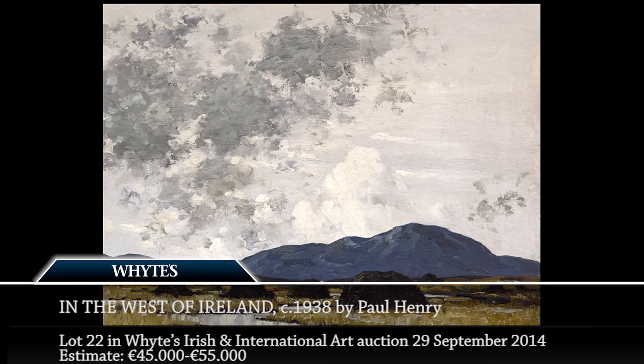Leading the Irish master artist in the auction is Paul Henry with this beautiful landscape entitled 'In the West of Ireland'. It has a wonderful provenance in that it was purchased by the American grand-aunt of the current owners. The family visited Ireland in 1938 and were privileged to have a travelogue entry from that trip describing how the aunt and the family had the delightful experience of admiring Paul Henry's paintings of the Connemara scenery.